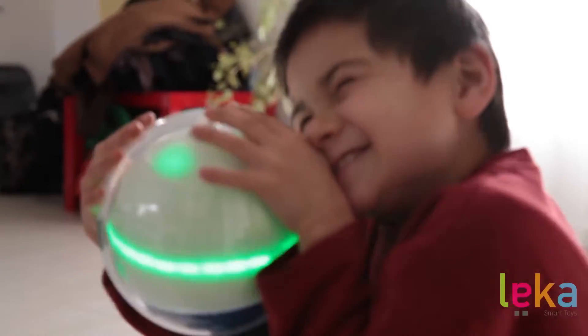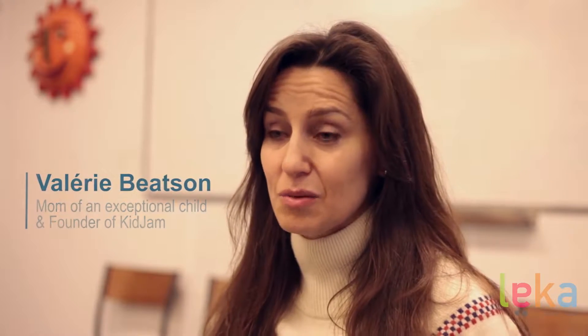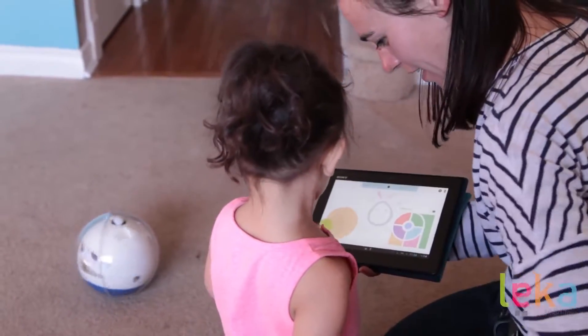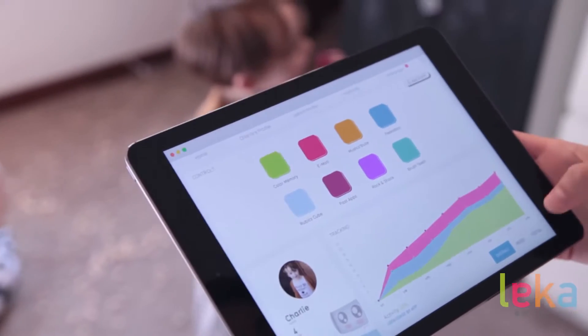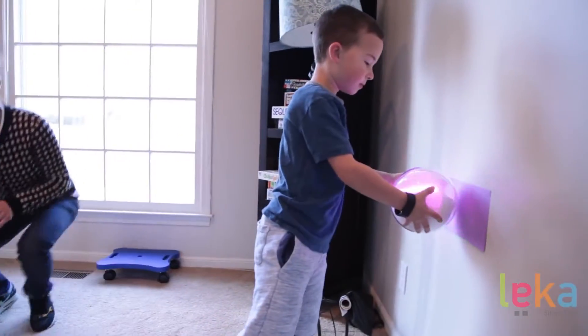This could be a great tool for therapists to connect with these kids, keep them engaged — which is the second very difficult thing to do — and use it to connect and teach them. We really think that we have something that will truly make an impact on the whole community working with exceptional children, and that's the data that Leica collects and passes back to our monitoring platform.